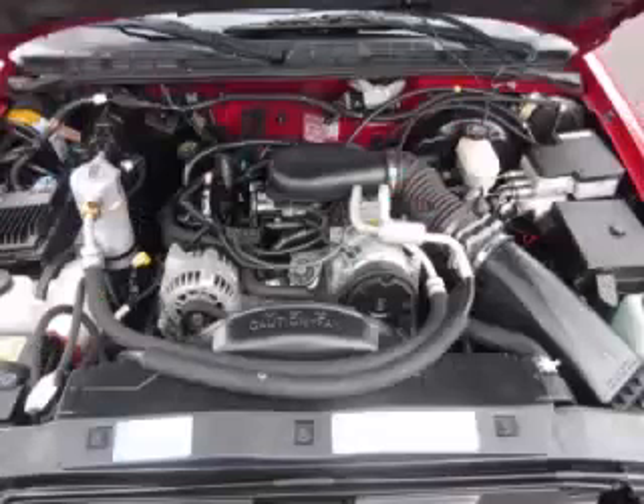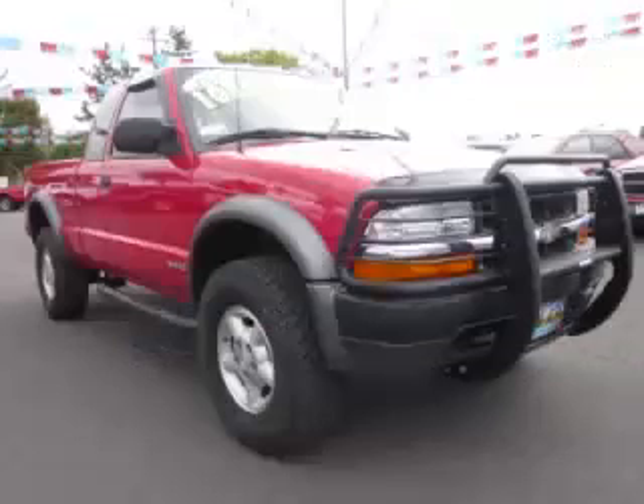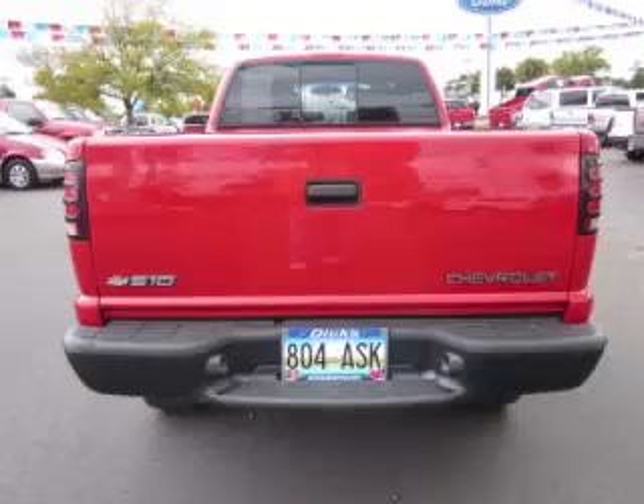This is a 1999 Chevrolet S10 LS CR2, with just 92,000 on the odometer. This Chevrolet remains competitive in its class, delivering comfort, reliability, and a 4.3L V6 engine.